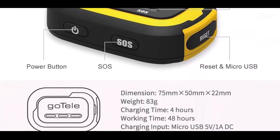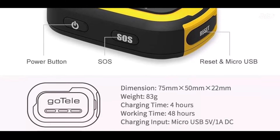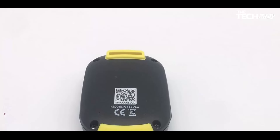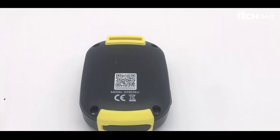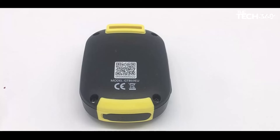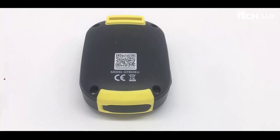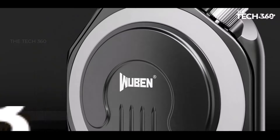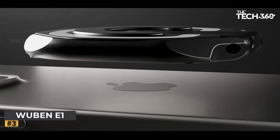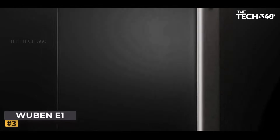With a connection distance of three to five kilometers in suburban areas and one to three kilometers in downtown environments, Godel GPS Tracker provides extended coverage to keep you connected no matter where you roam, across varying terrain and weather conditions.